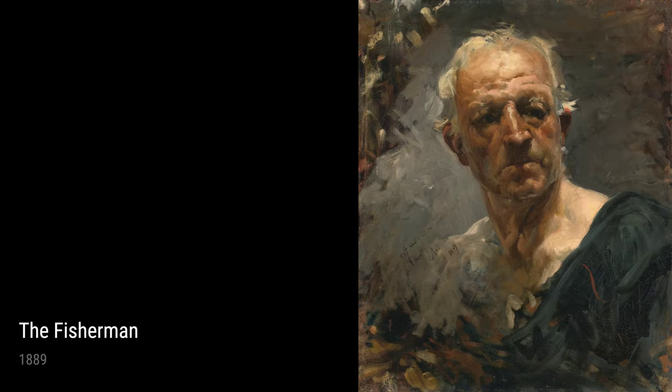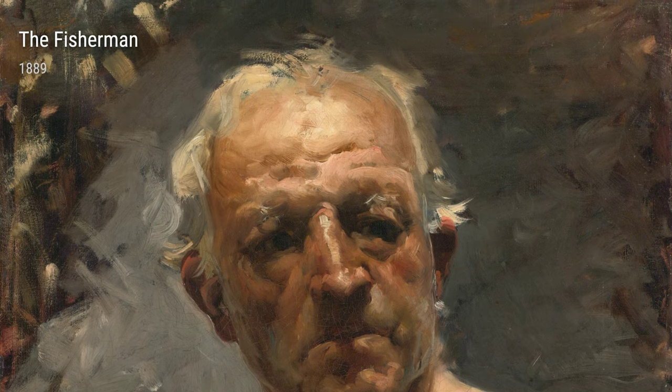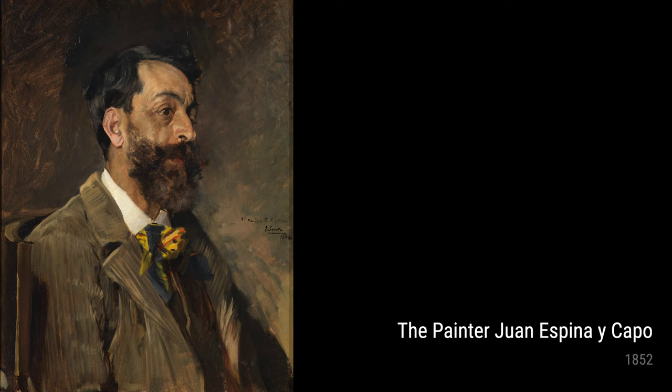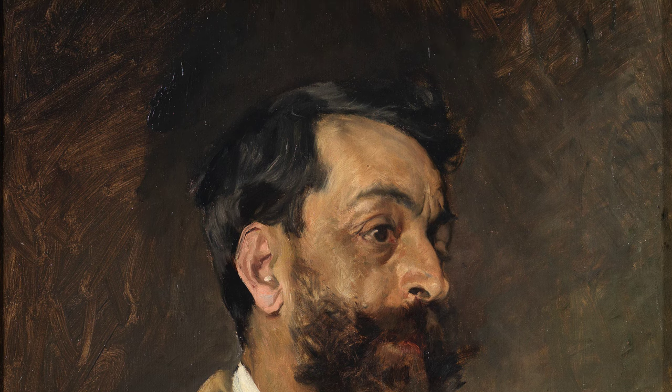Next, we have Selling Melons from 1890. In this painting, you can feel the hustle and bustle of a bustling market, with Sarola's keen eye for detail bringing the scene to life. Another masterpiece is The Fisherman from 1889, which depicts the hard-working life of a fisherman. Sarola's use of light and shadow creates a mesmerizing atmosphere that draws you into the painting.